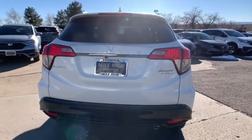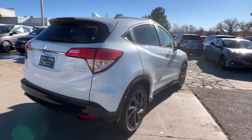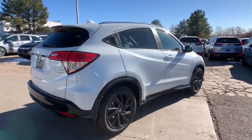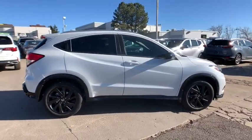Traction control, keyless entry, anti-lock braking system, backup camera, stability control, steering wheel audio controls, all-wheel drive, leather-wrapped steering wheel, dual airbags.